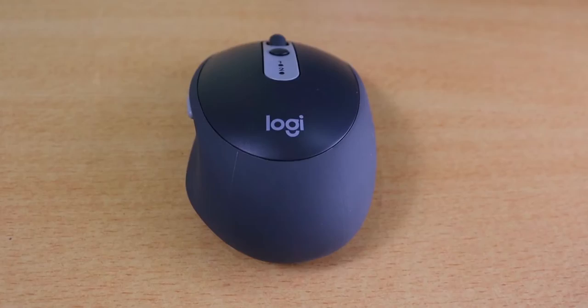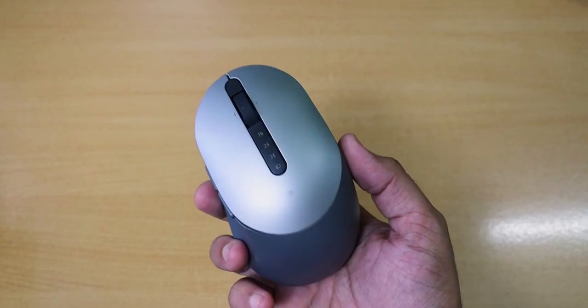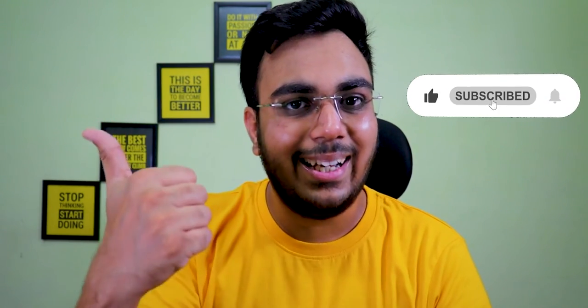Now guys, overall, let's talk about which mouse is perfect for you. That's it for this video, guys. I hope this video will be helpful. Thanks for watching, I'll see you in the next one.